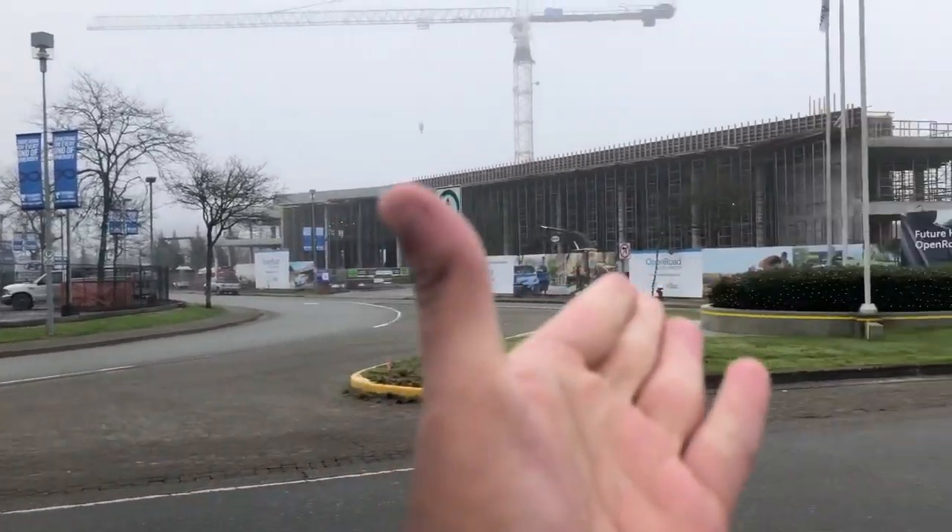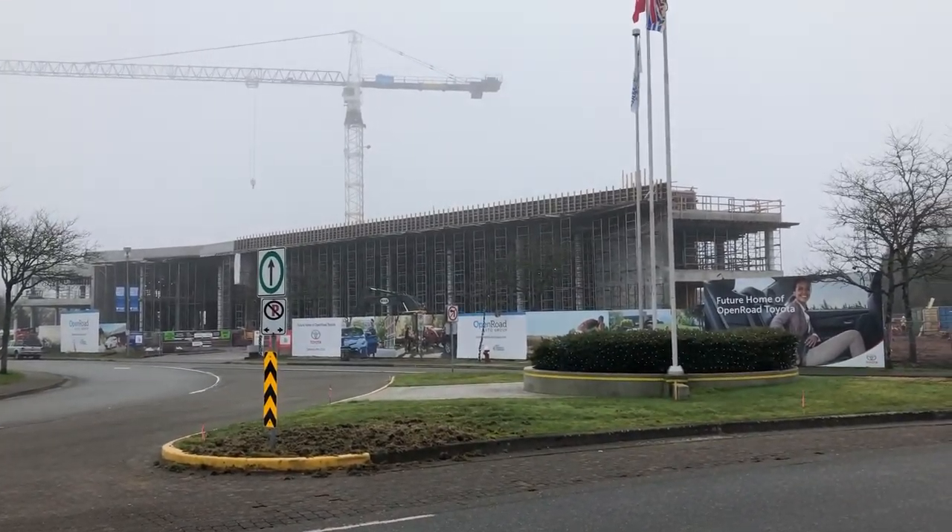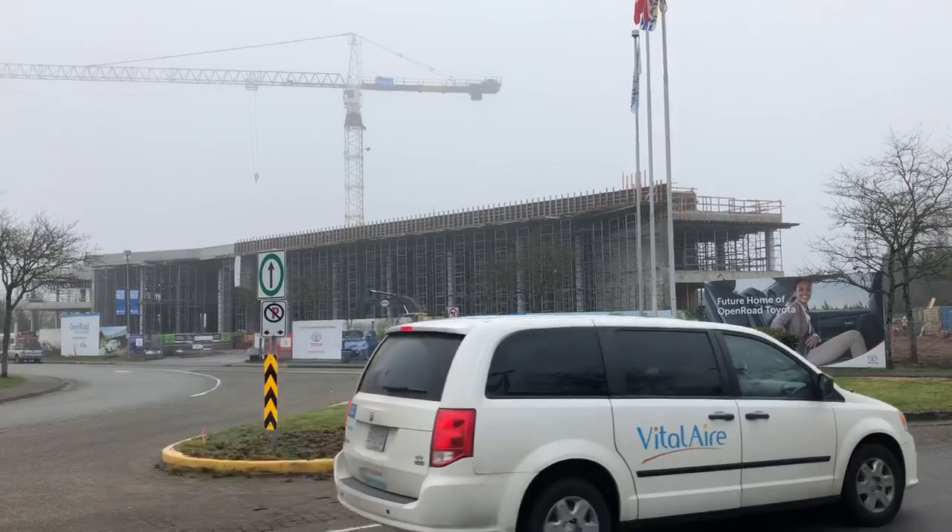And right here is the current update of your Open Road Toyota dealership — the biggest one in Canada.